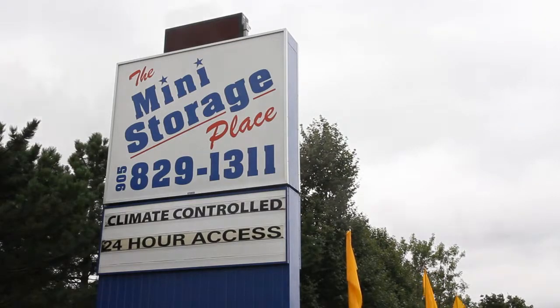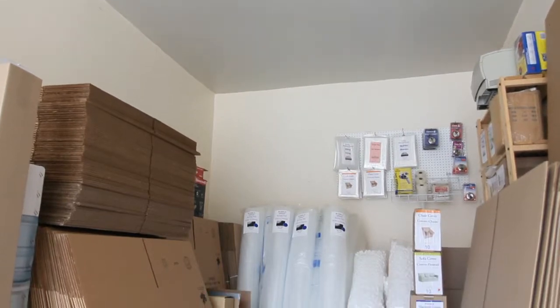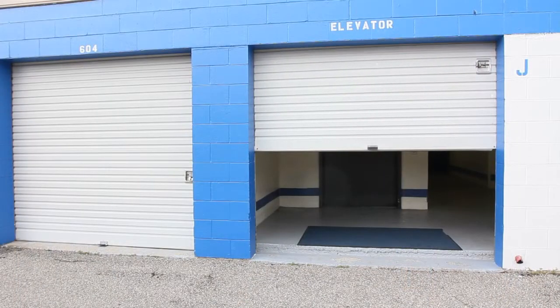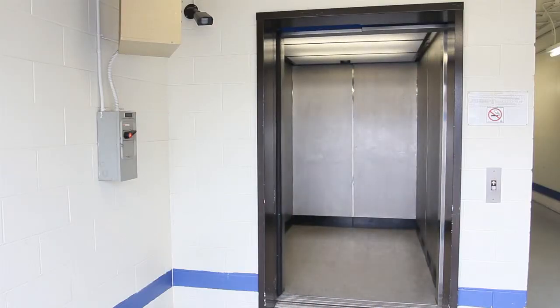The Mini Storage Place is proud to have been in business for over 20 years. Established in 1989, it's your home away from home or office. The Mini Storage Place has 100,000 square feet of storage and 700 hydro-equipped units.